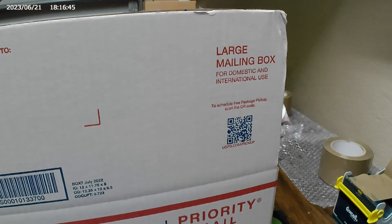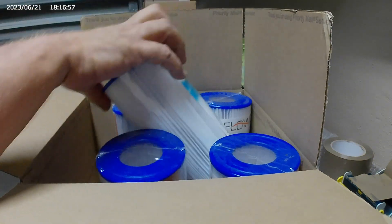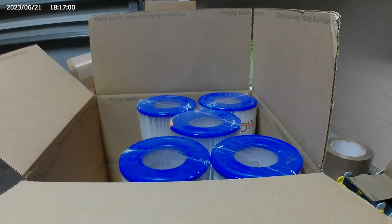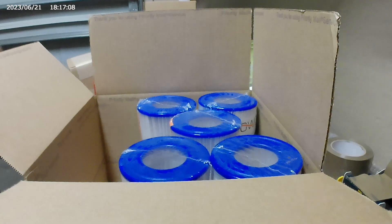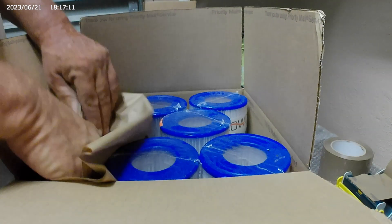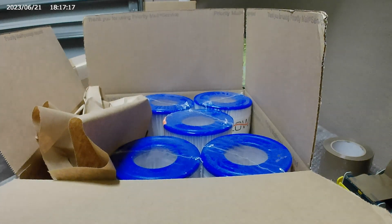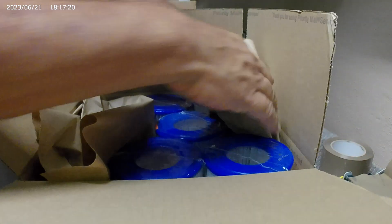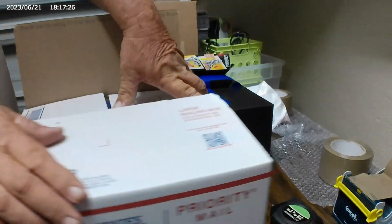$191 sales on that one item fulfilled by Walmart. After fees and cost of goods, we get $1,900. Which, for one weekend, is very good. And that's just that one item.